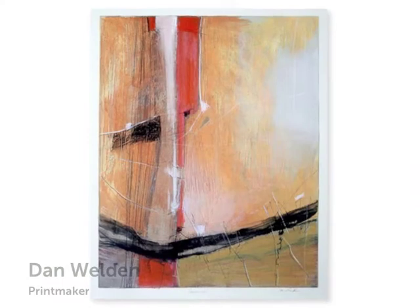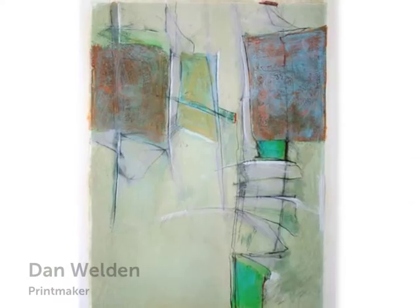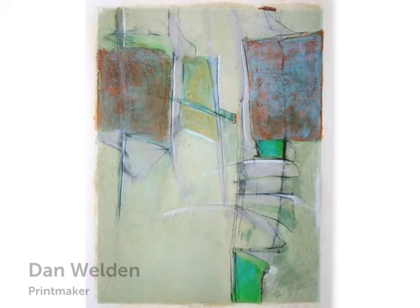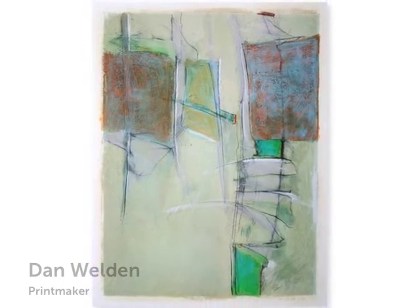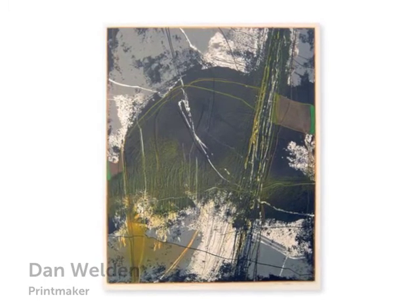My name is Dan Weldon. I'm happy to be here at Maureen Watson's gallery and showing you my works on paper. The works that I've been doing over the past few years consist of several approaches — sometimes they're based on print, sometimes on painting and drawing, and sometimes I pull them both together.